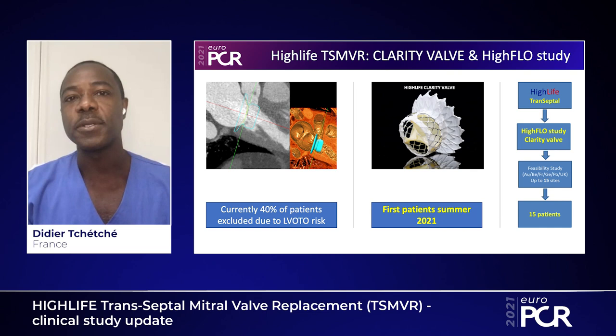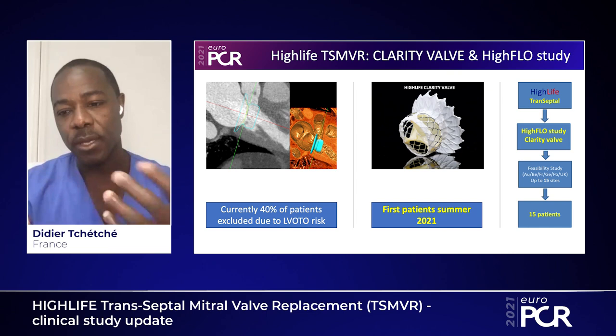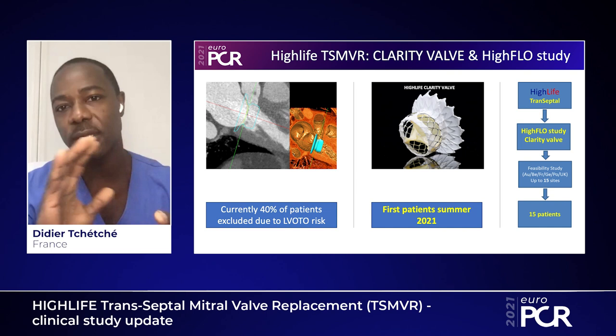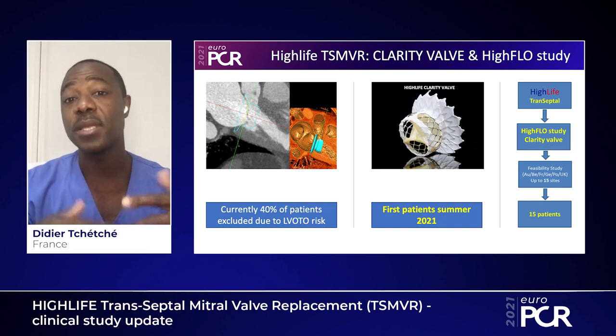There is still room for improvement. One of the major exclusion criteria for transcatheter mitral valve replacement devices is the risk of LVOT obstruction. In fact, almost 40% of screened patients were excluded due to that risk. The next generation of the device has been reshaped — particularly the cuff or fabric — to provide less fabric around the stent frame, directing flow toward the LVOT and minimizing the risk of LVOT obstruction.